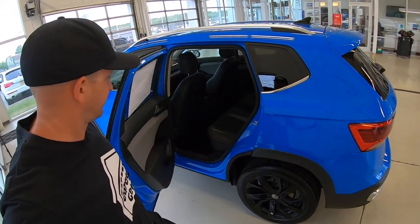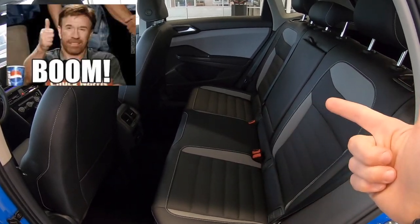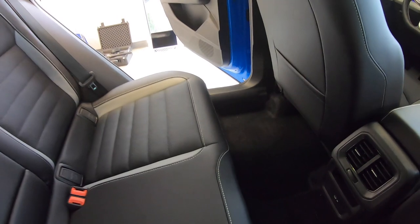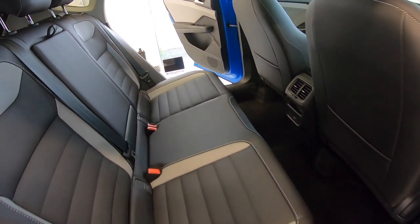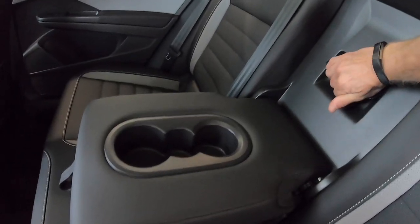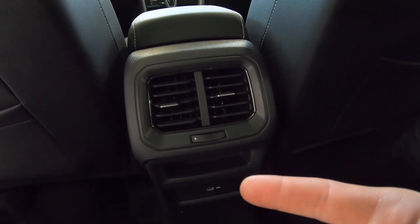Same great leather material here in the back — I really like how they splashed in some gray back here too. I think this is where Volkswagen takes the win. With the front seat set at the middle setting and I'm at about 5'8", 5'9", I have a ridiculous amount of room back here, and these seats are very comfortable. We have a 60/40 full-down seat system, a folding center armrest, and a center trunk hatch. We even have second row air vents and a USB charger down below.